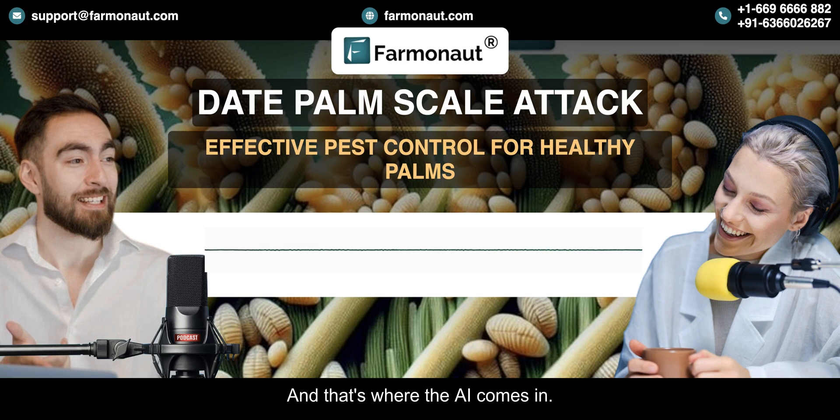And that's where the AI comes in. Farmanaut's algorithms are trained to recognize the specific patterns associated with date palm scale infestations, and they can even distinguish between different types of stress to ensure accurate identification.